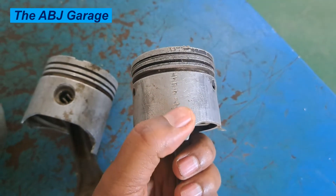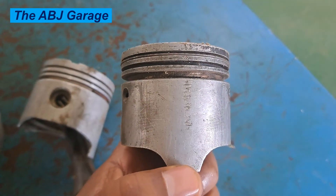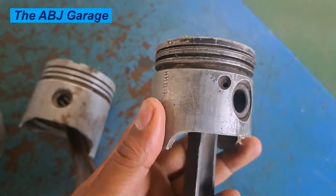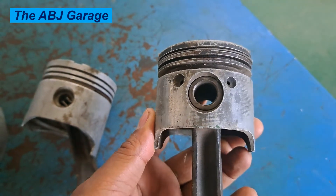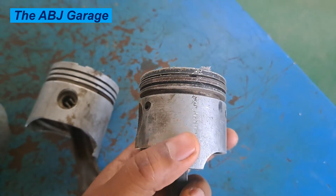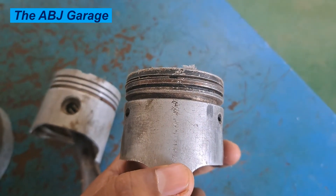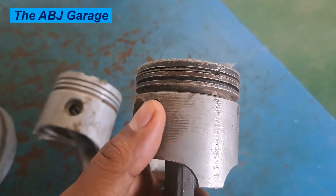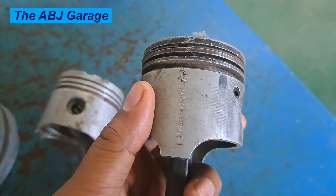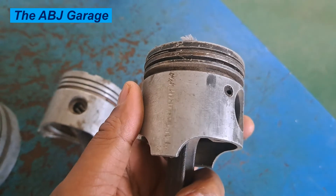Five: excessive clearance at the connecting rod bearing — when there is excessive connecting rod bearing clearance, that will lead to premature skirt failure as the piston will wobble inside the cylinder. Six: uneven or pitted cylinder walls — uneven cylinder walls score the piston skirt, leading to skirt failure. And seven: lack of lubrication — probably the number one cause of piston skirt failure.